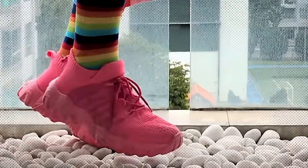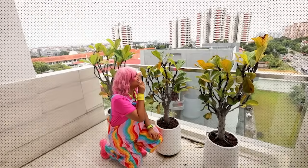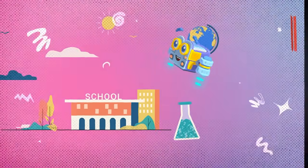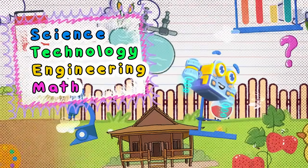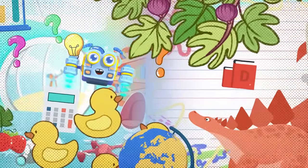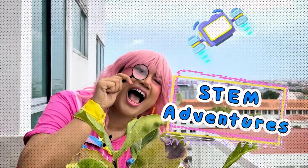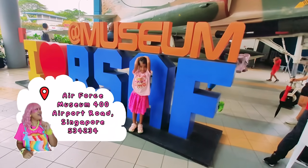We are tiptoeing and we are exploring. Ang STEM ay makikita kahit saan. Everywhere we go, there's a little bit of science, technology, engineering, and math hiding around us. May mahuhulaan niyo kaya kung ano ang mahahanap natin ngayon. So grab your shoes, grab your binoculars. It's time for our STEM adventures to Air Force Day at the Air Force Museum.